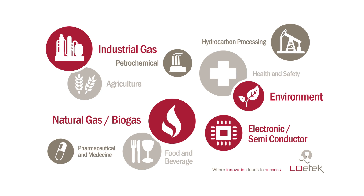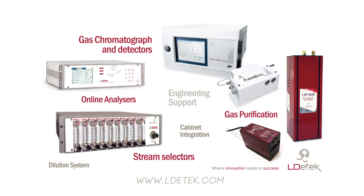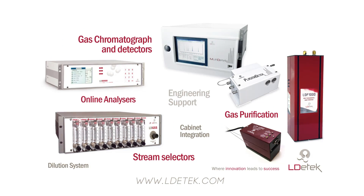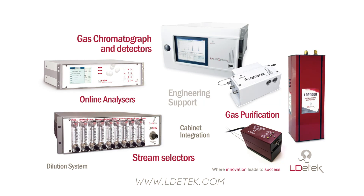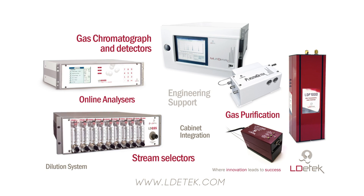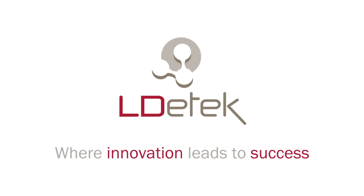We have solutions for various application areas. LD Tech offers multiple products and solutions for gas analysis. Please visit LDTech.com for more details. LD Tech — where innovation leads to success.